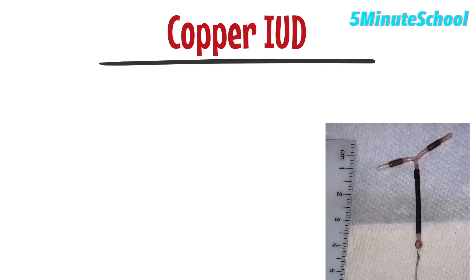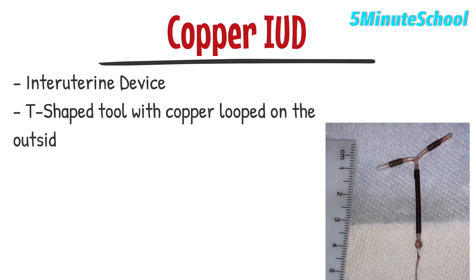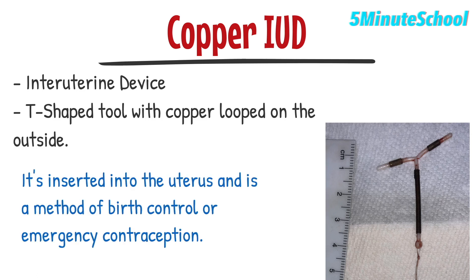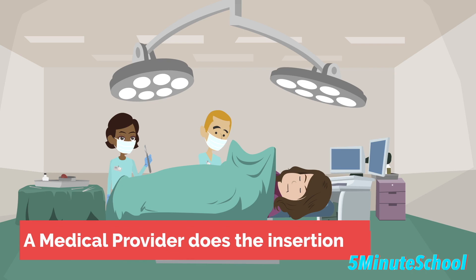A copper IUD, also known as intrauterine device, is a small plastic t-shaped tool which has copper looped around the outside. It's inserted into the uterus and it's a method of birth control and emergency contraception. It requires a medical provider to do the insertion.